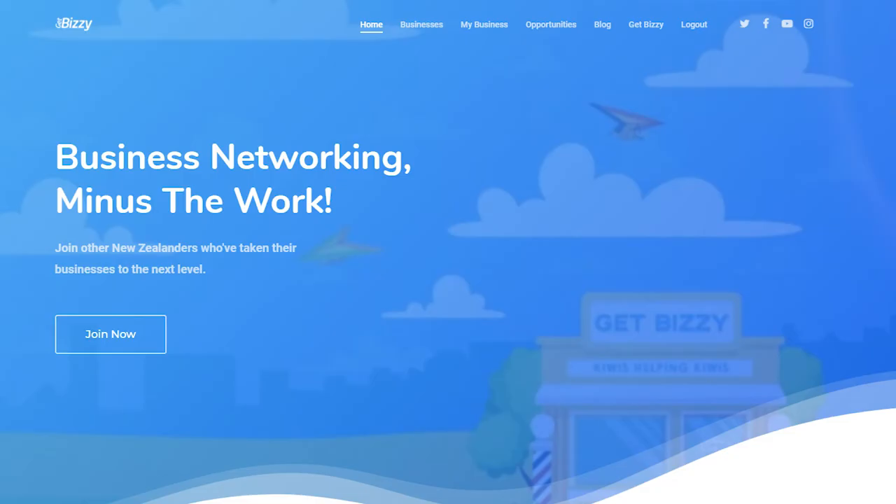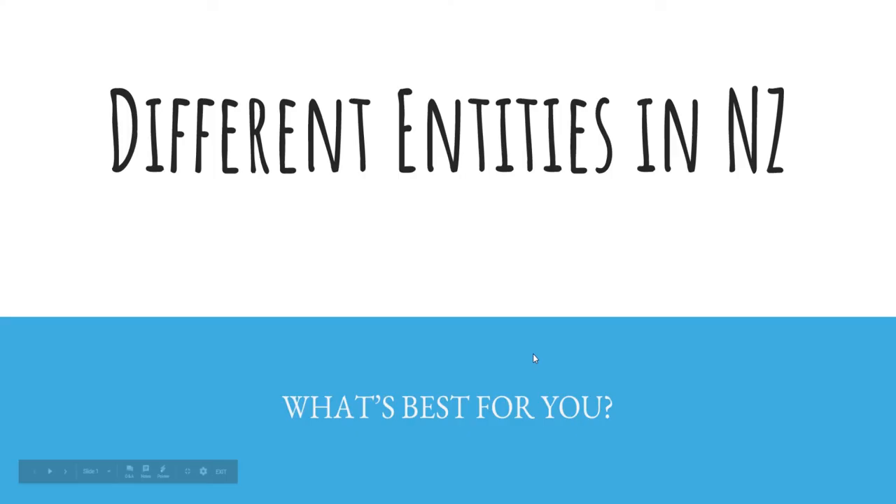If you own a business in New Zealand or you're an entrepreneur looking to start a business, feel free to click the links down in the description and check it out. It's completely free and it's a great way to meet other like-minded people and start growing your business. Alright, let's jump into it.